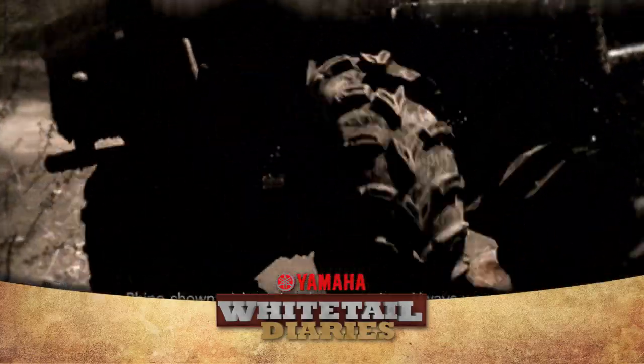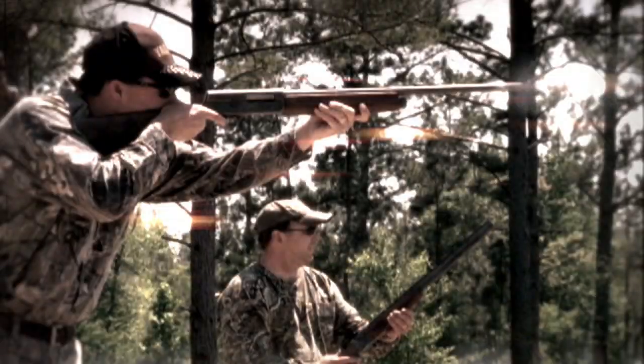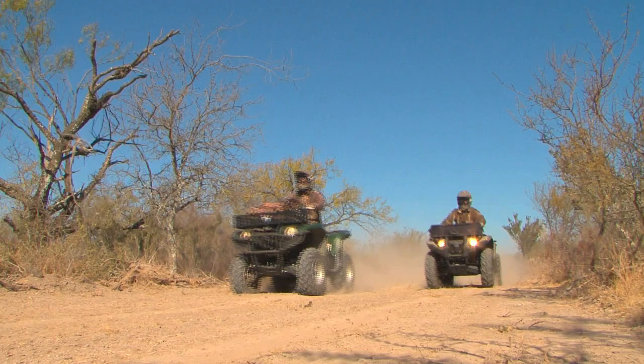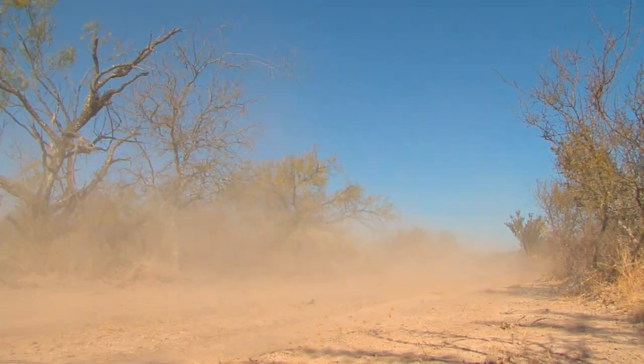Welcome back to the Yamaha Whitetail Diaries. Many ranch owners and hunters use ATVs and side-by-sides for all their outdoor needs. But before they hit the pavement, let's check out Yamaha's Ride Smart, making sure every trip on an ATV or side-by-side is a responsible one.